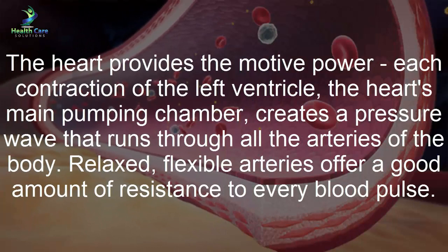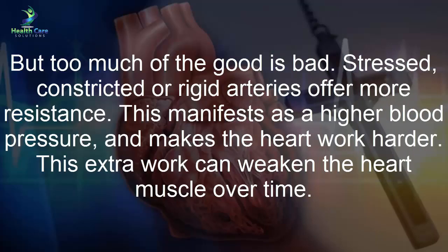The heart provides the motive power. Each contraction of the left ventricle — the heart's main pumping chamber — creates a pressure wave that runs through all the arteries of the body. Relaxed, flexible arteries offer a good amount of resistance to every blood pulse, but stressed, constricted, or rigid arteries offer more resistance.